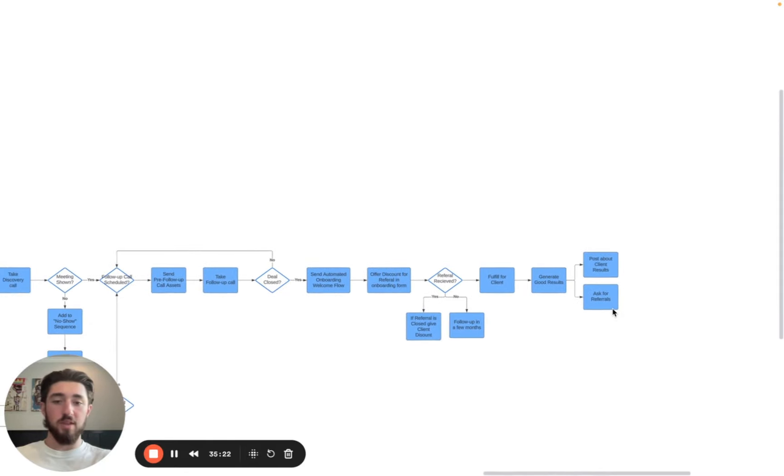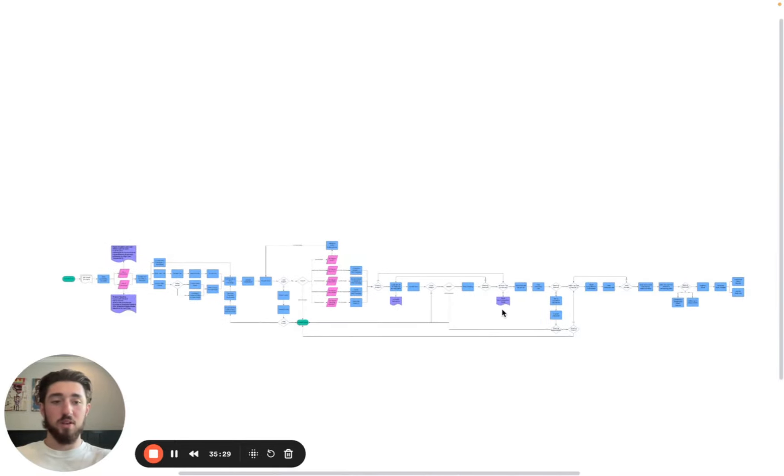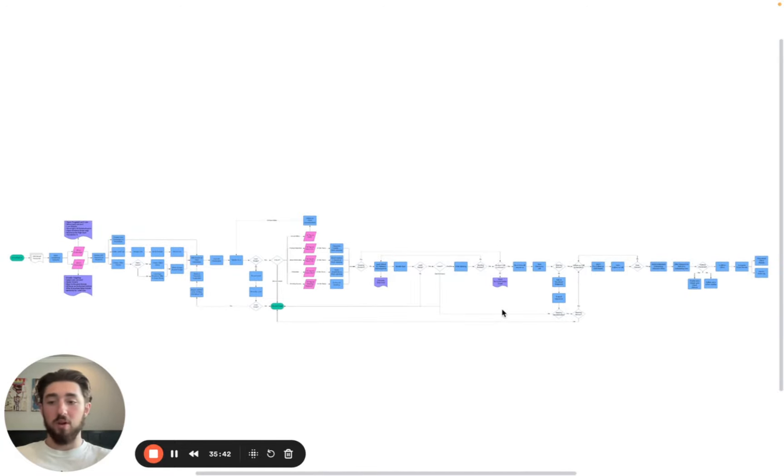That's the whole process — everything from setting up email accounts to closing a client, onboarding them, getting good results, and generating more clientele from referrals. If you run a B2B company, you can find us at Revgrowth.ai — I'll leave this in the description under this video. You can book a call with us there. We'll help you scale with outbound, with hyper-personalized campaigns around whatever target industry you're looking to do, and help you create a really solid front-end offer to get your foot in the door with these prospects.